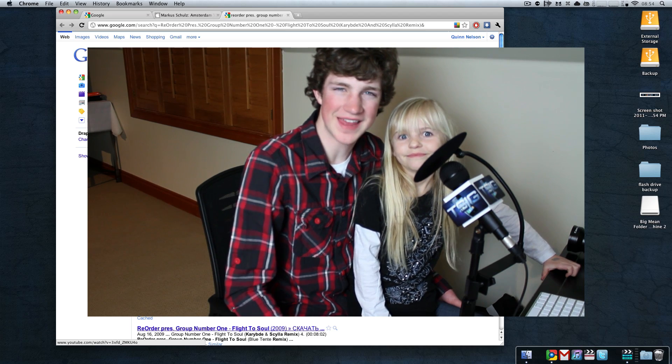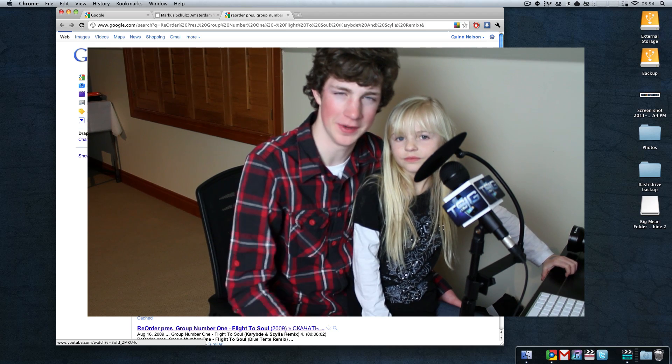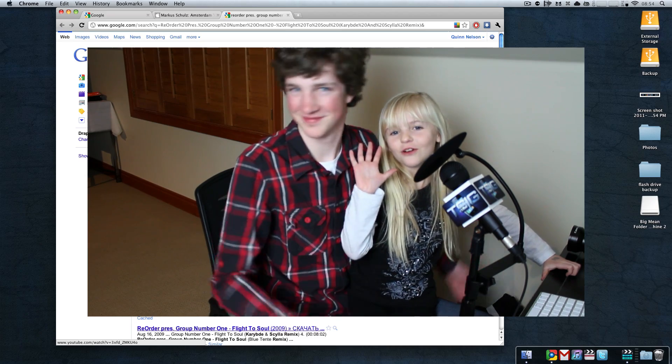So this is Quinn, that snazzy iPhone guy. Thank you so much for watching. Please subscribe, rate, and comment. And as always, stay snazzy. See you later, folks. Have a good one, guys.